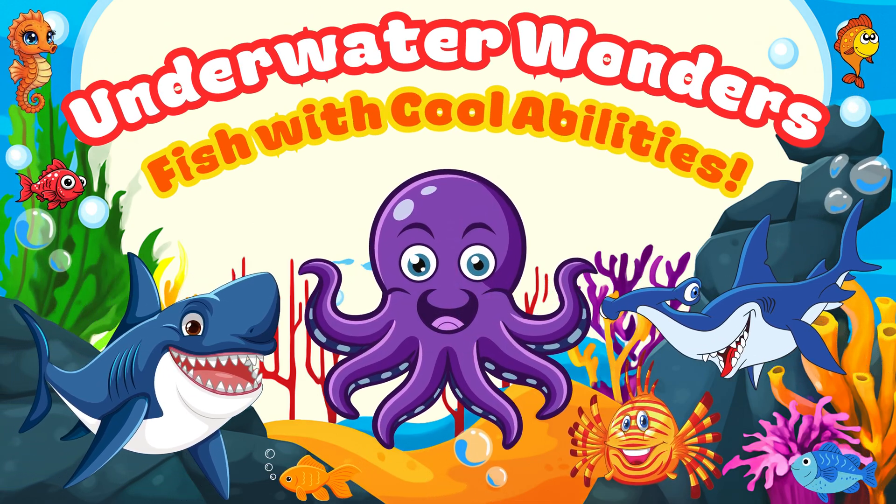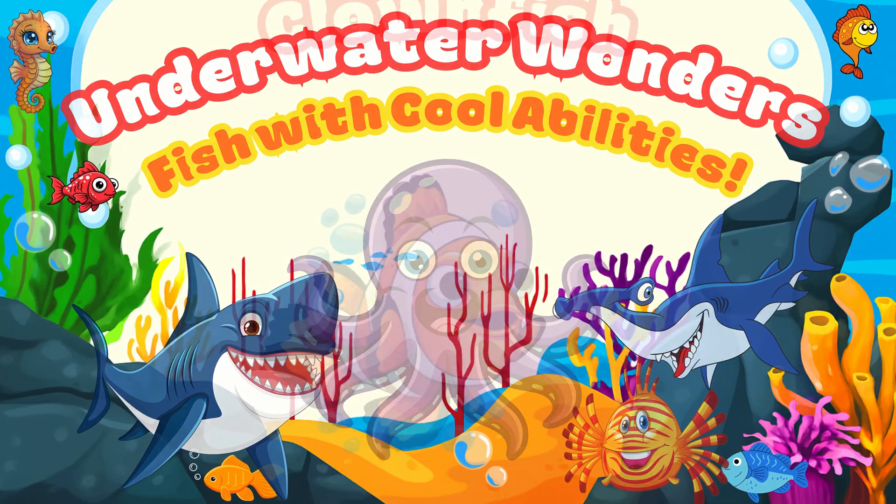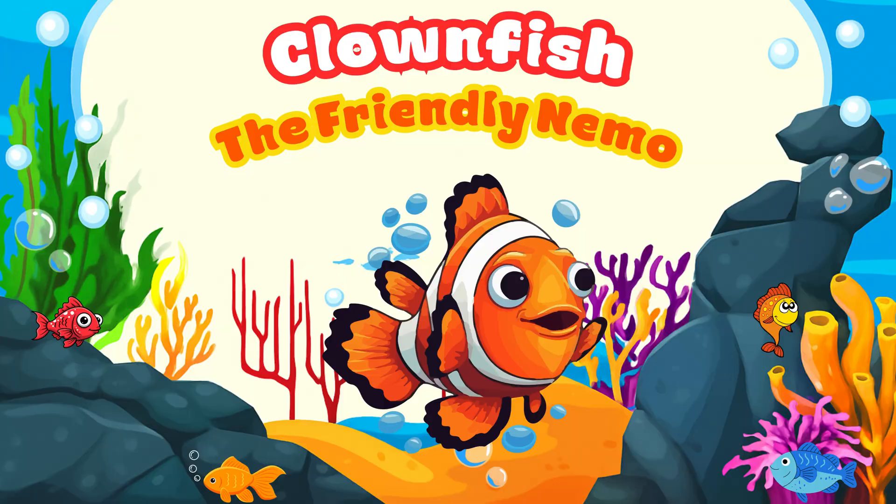Underwater Wonders: Fish with Cool Abilities. Clownfish: the Friendly Nemo.